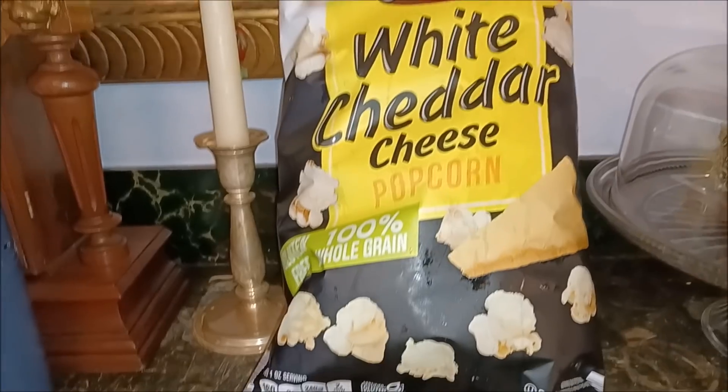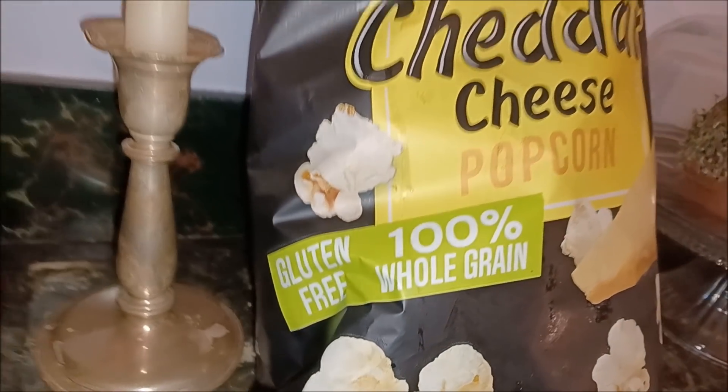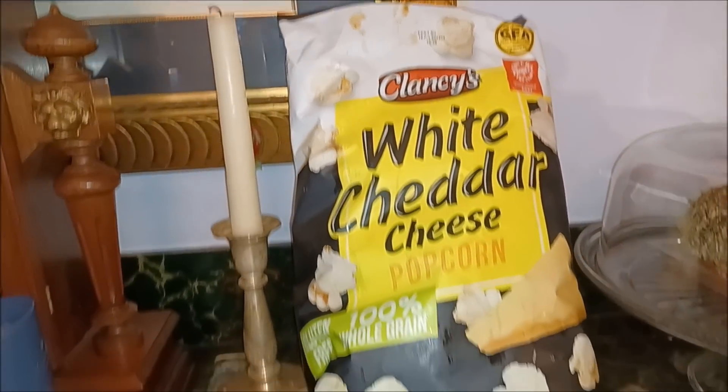What's this? Clancy's white cheddar cheese popcorn, 100% whole grain — well of course, because popcorn is a whole grain.